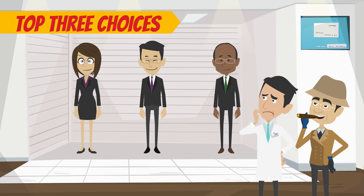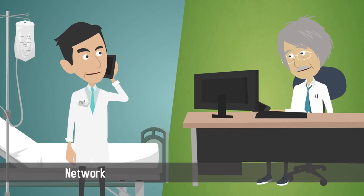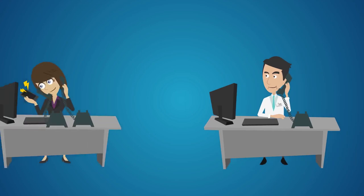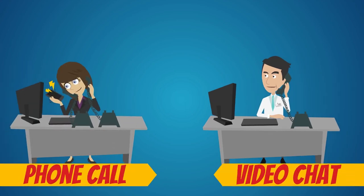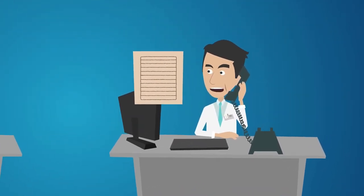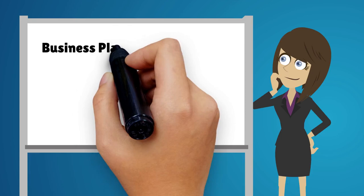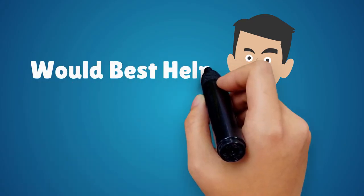Narrow down your top three choices by conducting online research, reading customer reviews, and networking with fellow physicians to get referrals. Contact each of your top three firms to set up a phone call or video chat. Be prepared with a list of questions about the services they provide, and ask them which of those services — from business planning and staffing to managed care and finance — would best help your practice to grow.